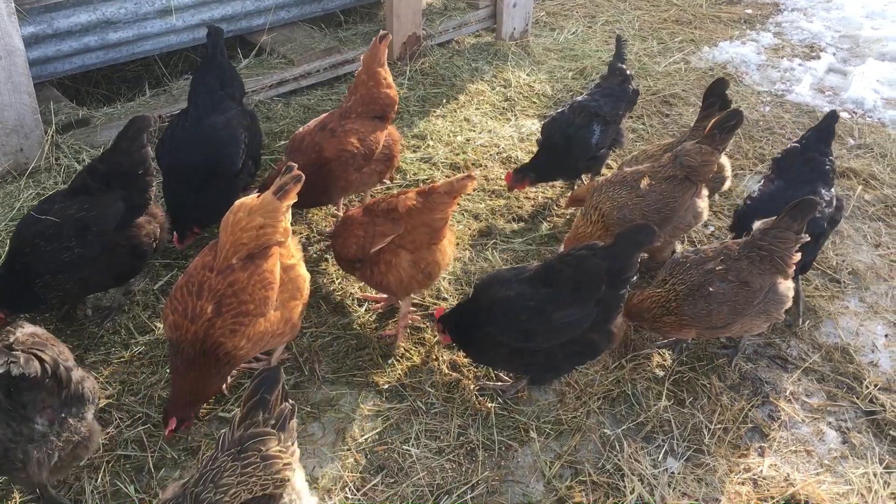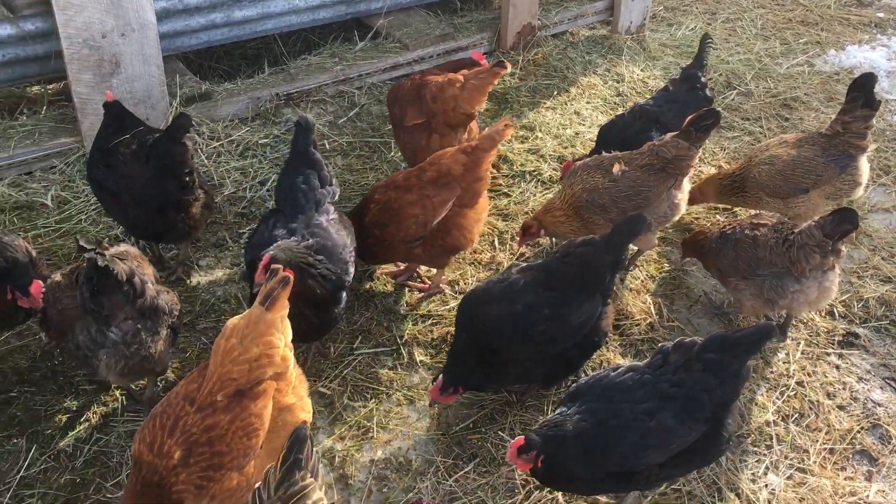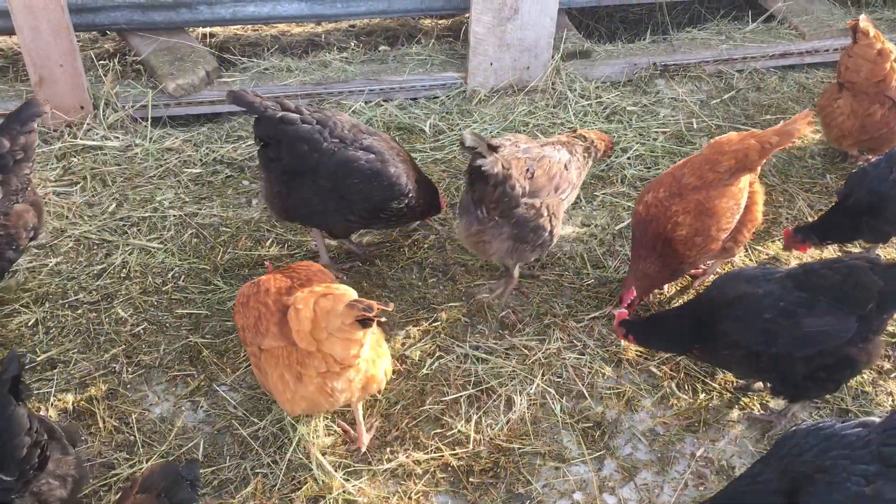If you like this video please give it a thumbs up. Subscribe to our channel where as the spring wears on there will be lots more stuff about chickens. Have a great day!